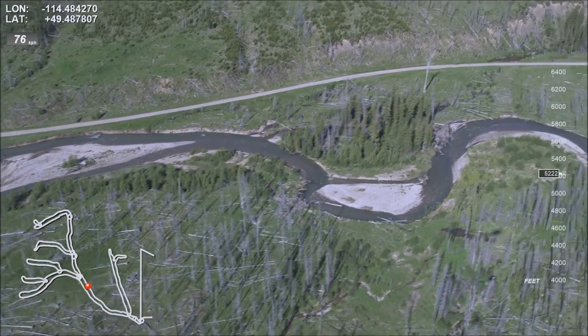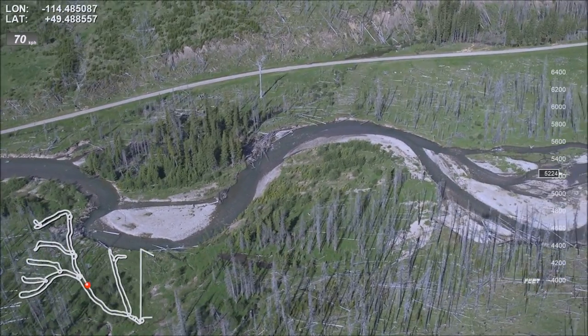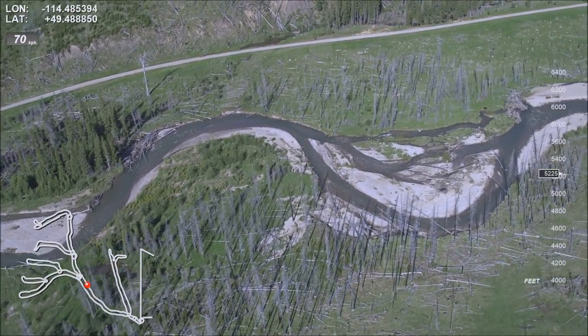Mark woody debris left and woody debris right. Sartoris or Lynx Creek Road is running parallel to the creek all along this area on the right bank.